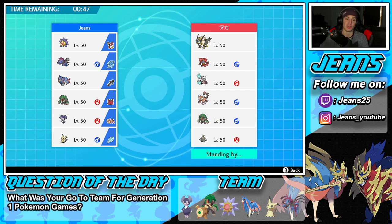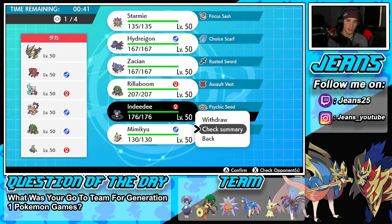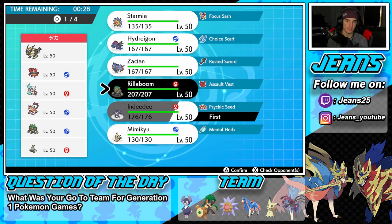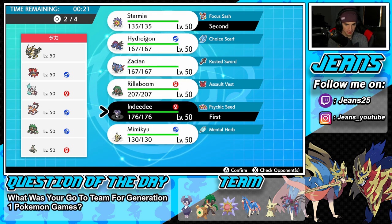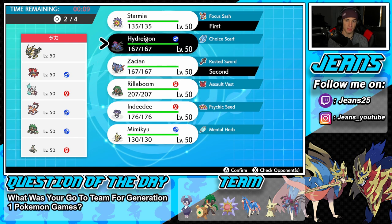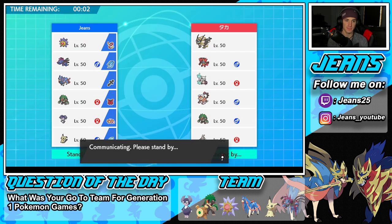I think Indeedee is a must lead for terrain control — but Rillaboom is 115 speed and Indeedee is 105, which is a concern. I'll still lead it. Actually, let's put Indeedee in the back — go in with Rillaboom right off the rip. Maybe lead Zacian and try to get a kill then swap. I'll go Zacian, Hydreigon, with Indeedee and Rillaboom in the back. Let's rip after this one and get that win!